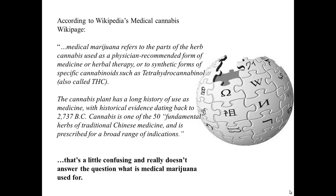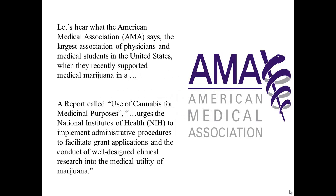That's a little confusing, and really doesn't answer the question: what is medical marijuana used for? What do the medical experts say? Let's hear what the American Medical Association says — the largest association of physicians and medical students in the United States — when they recently supported medical marijuana in a report called "Use of Cannabis for Medicinal Purposes." In it, it urges the National Institutes of Health to implement administrative procedures to facilitate grant applications and the conduct of well-designed clinical research into the medical utility of marijuana.